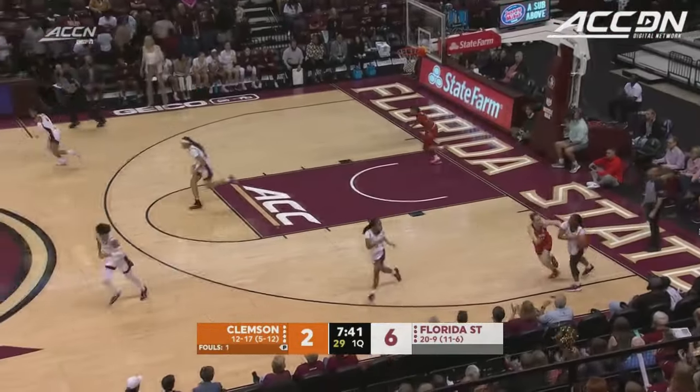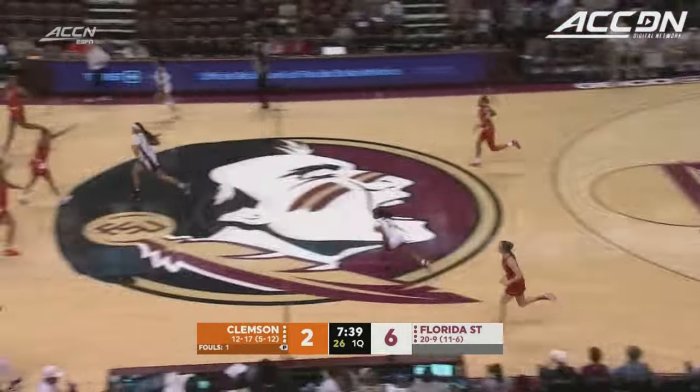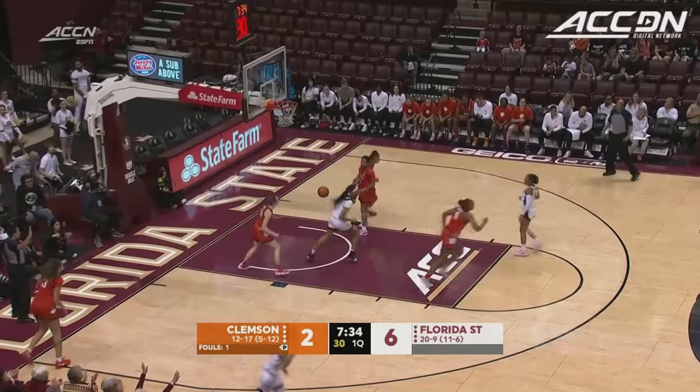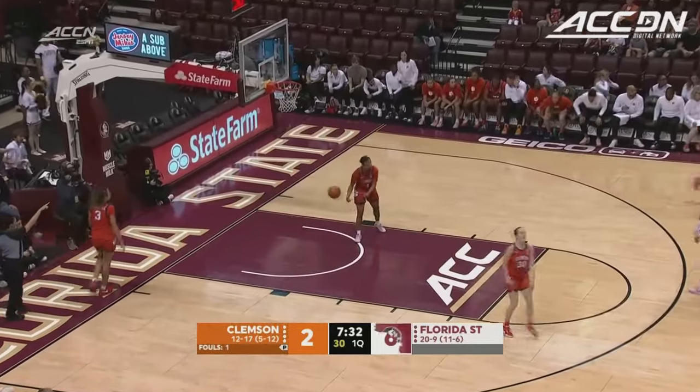She came into the ACC, as you see her getting the steal here, ready to play against that contact as a freshman. Turnage, corner three. A hot start for Florida State.